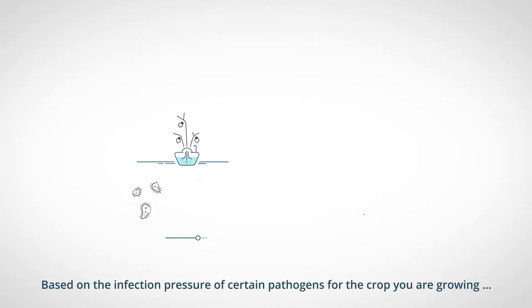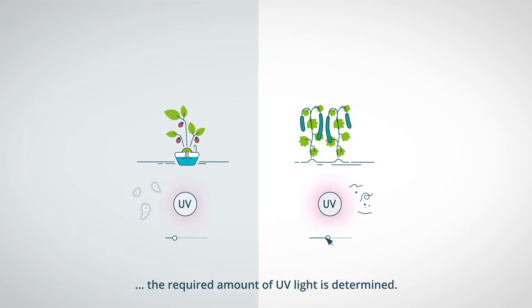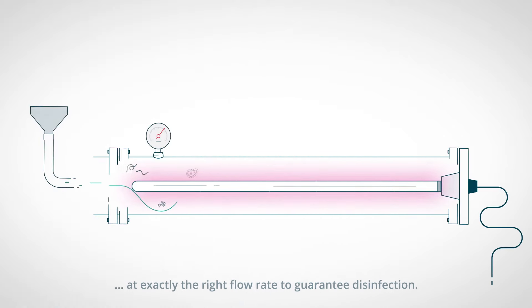Based on the infection pressure of certain pathogens for the crop you are growing, the required amount of UV light is determined. The irrigation water is pumped through a chamber at exactly the right flow rate to guarantee disinfection.